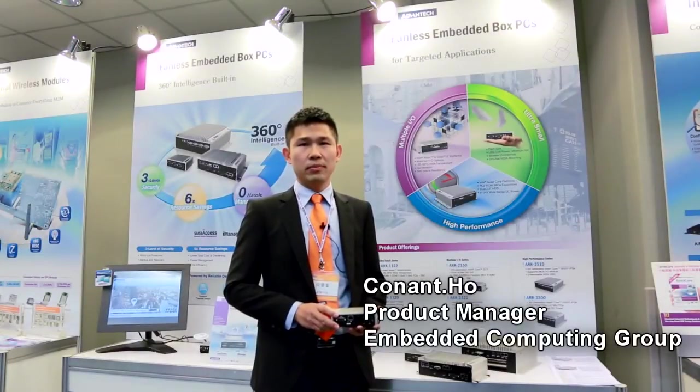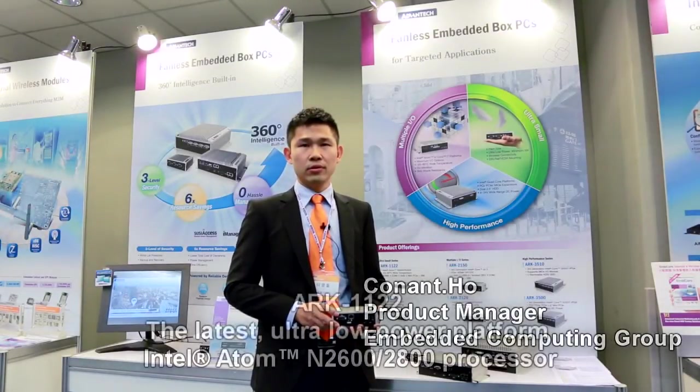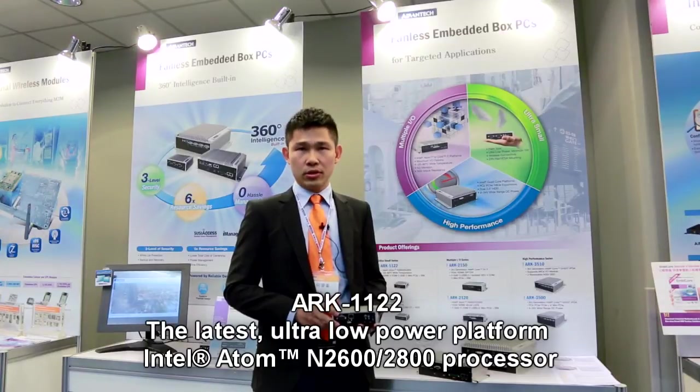Hello, I'm Conan. I'm pleased to introduce the new generation ARC-1122.